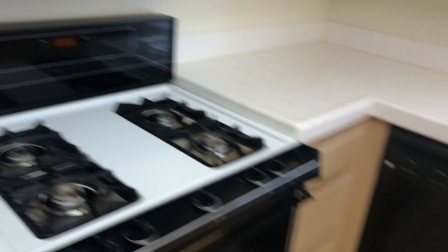As we go into the kitchen, we have some vinyl nicks as well — nothing too serious. The appliances are also on the older side, but they are functional.